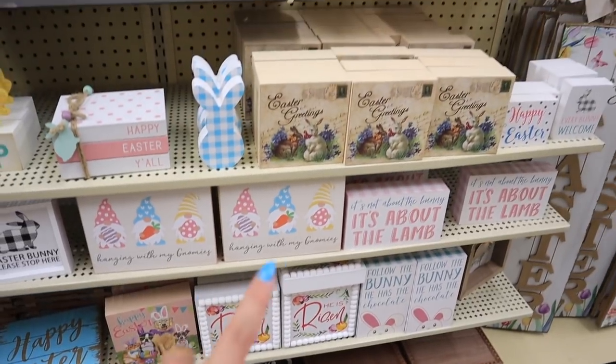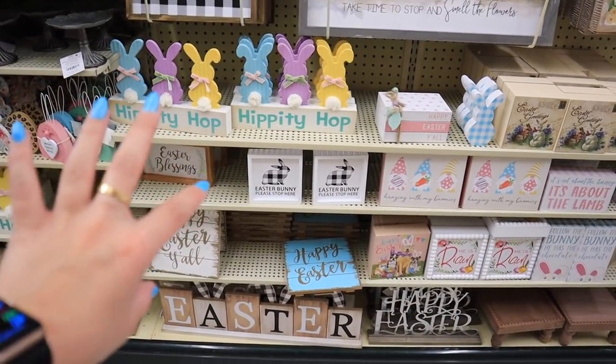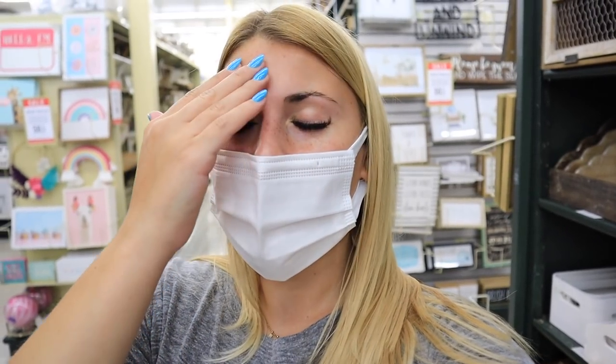They have tons of wall decor options, a lot of little signs as well — gnomes, cute little signs perfect for a tiered tray, any sort of kitchen shelf or Hobby Lobby shelf. Okay, pardon the interruption from the Easter decor — I always get tons of comments like 'What's a Hobby Lobby shelf?' I don't know why I just feel like everyone knows what it is. If you've collected Rae Dunn, you probably know what the Hobby Lobby shelf is, but I realize most of you probably have no idea what I'm talking about.